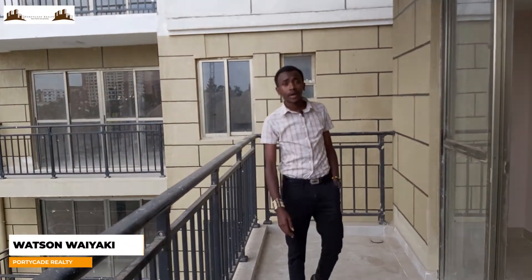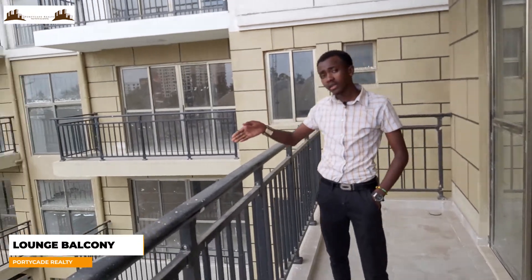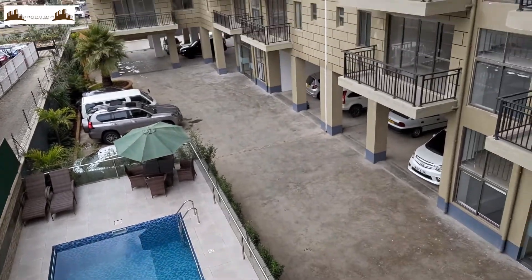So guys, this is the three bedroom unit apartment. From the balcony side, you have your view of the pool downside on this side. Then these are your blocks — we have A, B until F.